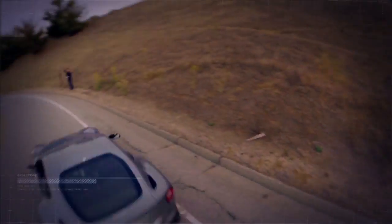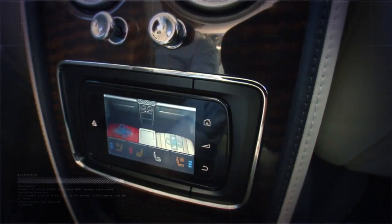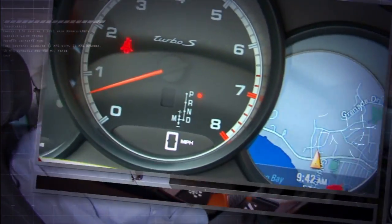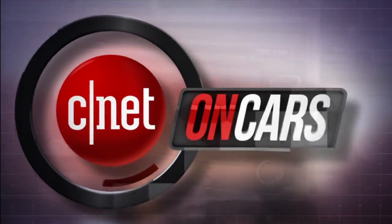We see cars differently. We love them on the road and under the hood. But we also check the tech and are known for telling it like it is — ugly is included at no extra cost. The good, the bad, the bottom line. This is CNET on Cars.